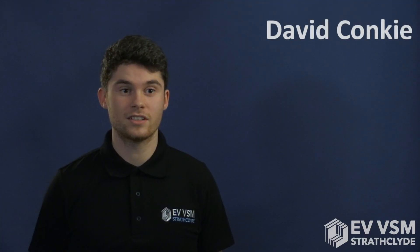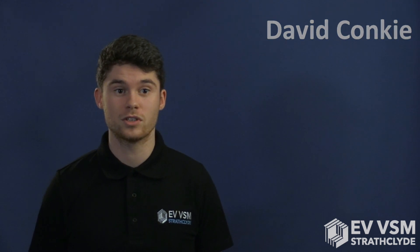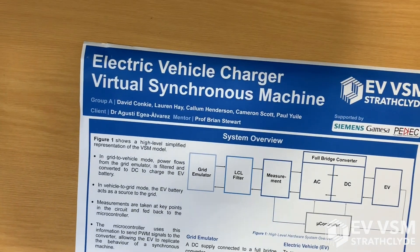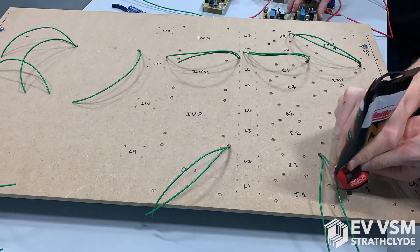The VSM EV project seeks to develop such a control strategy for implementation on electric vehicle chargers. VSM stands for virtual synchronous machine, as the control system behaves like the big heavy synchronous machines that are found in coal, gas, and nuclear power plants.